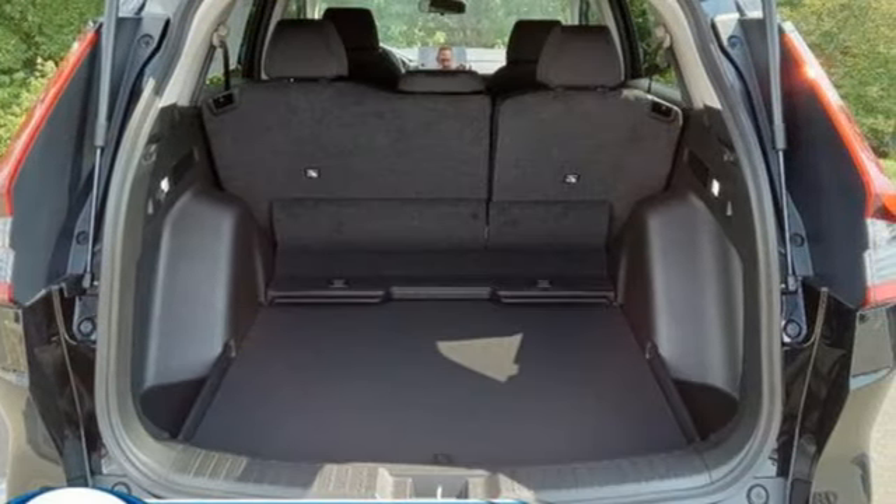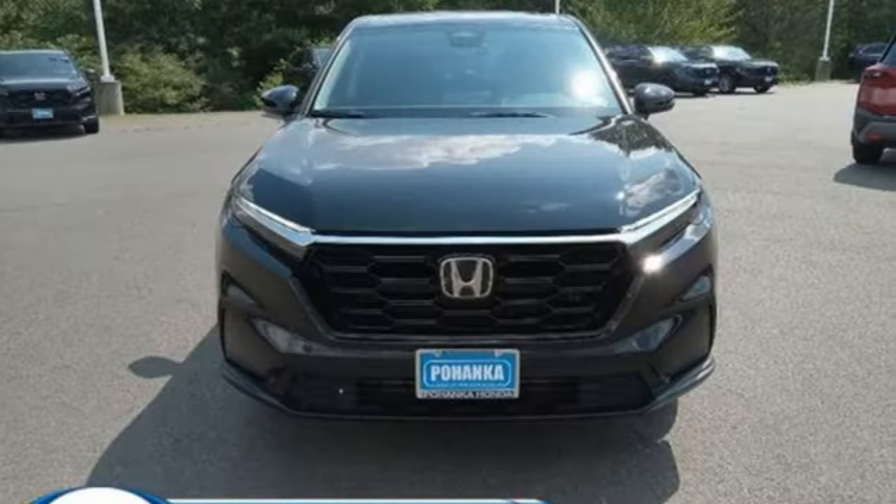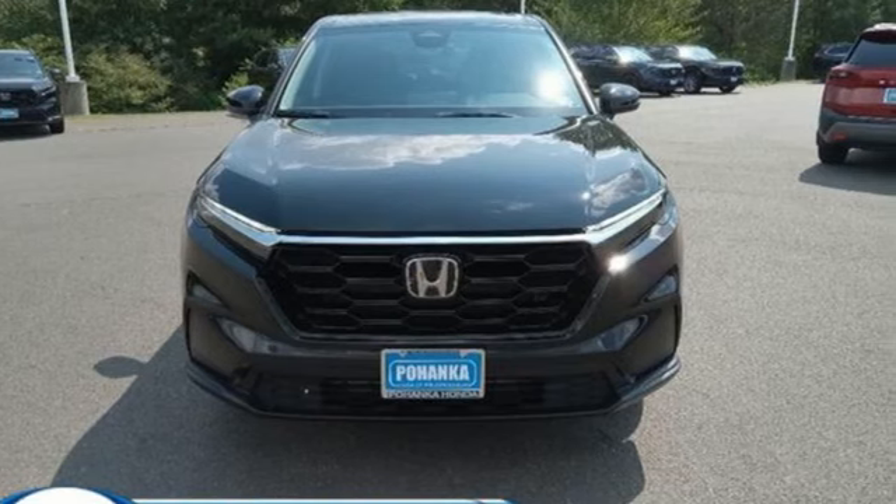Wireless phone connectivity and continuously variable automatic transmission. Honda has a world-renowned reputation for reliability. Stop in for a test drive and make it yours today.